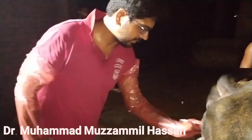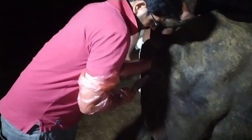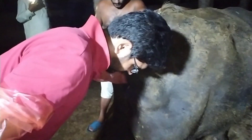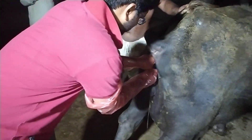Uterine inertia is basically weak uterine contraction, and it can be primary or secondary. Primary uterine inertia refers to some deficiency — for example, hypocalcemia — that can render an animal with primary uterine inertia. Secondary inertia occurs when the animal is exhausted, putting a lot of pressure to expel the fetus, but due to some fault in the position and posture of the calf, the animal is unable to push the baby out.